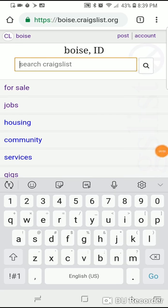Hey guys, thanks for tuning in. Just wanted to get a video out on how I go about Craigslisting.